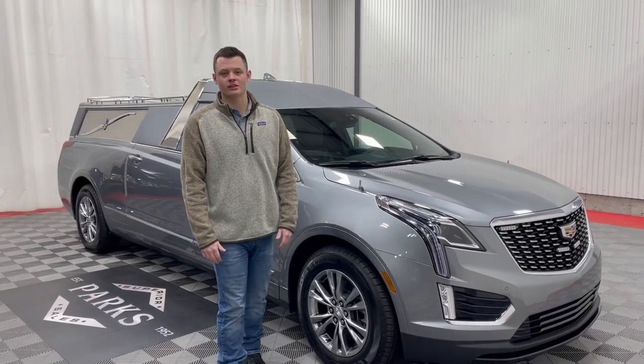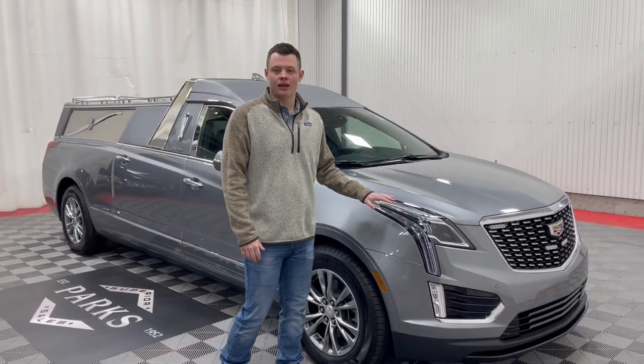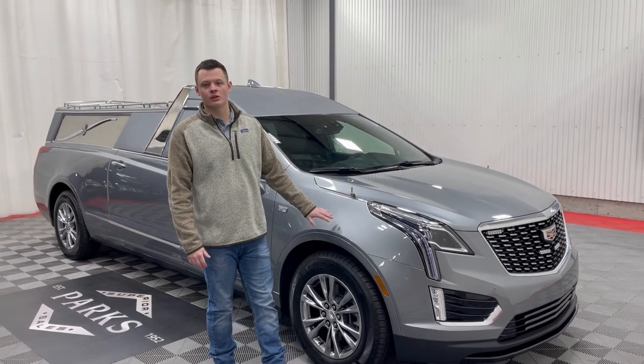Good afternoon. My name is Nathan Parks and this is a brand new Cadillac XT5 Platinum Coach Cortage.